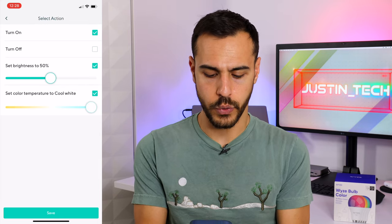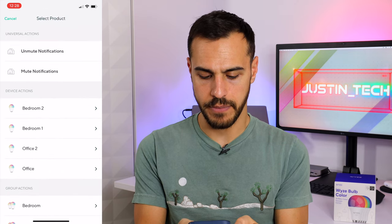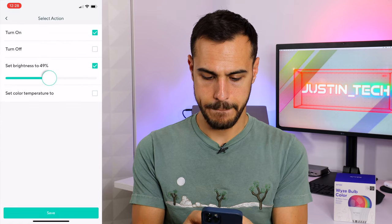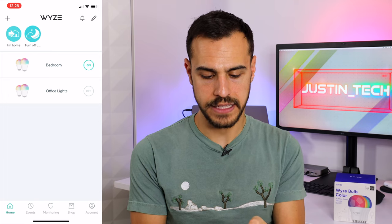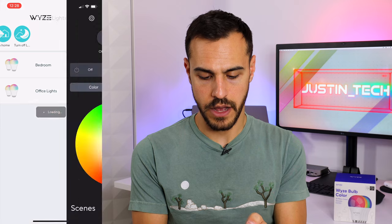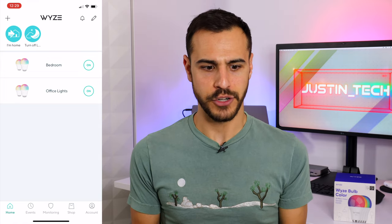For now I'll choose cool light and save. So my bedroom lights are going to turn on in those settings, and then I'll go to action and have my office lights turn on as well. Save. So now when I get home, I can click that button on the top of the app and they will change to that color. If I go to office lights, they should be on — there you go, they're on at that color. The app is kind of limited when it comes to these automations, especially not doing color, but you have that at your disposal.